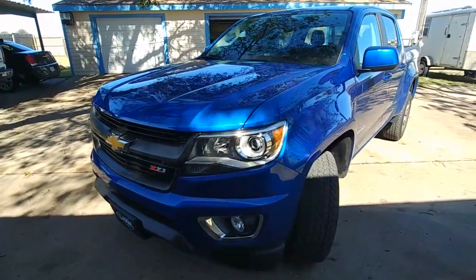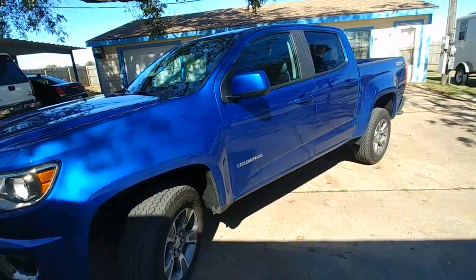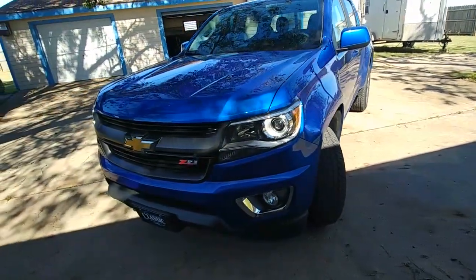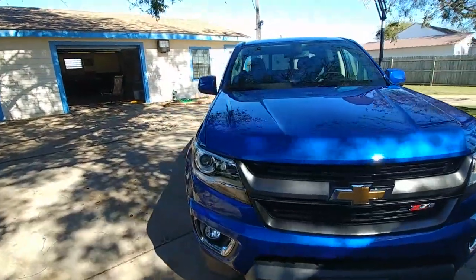The other cool thing about this truck is that in the future, if we buy a Class C or Class A RV, this can be towed behind the Class A or Class C with four wheels down. So this truck can haul our load and it can also be pulled.